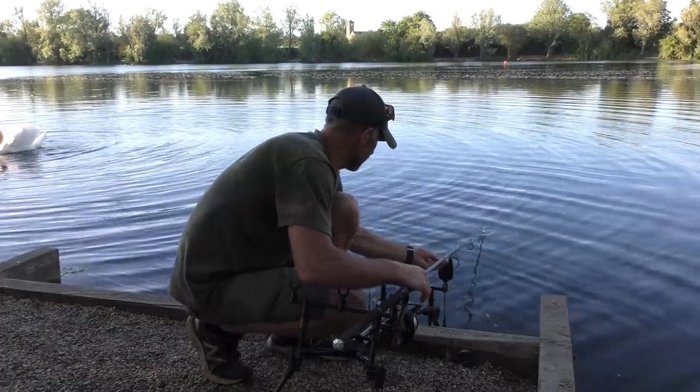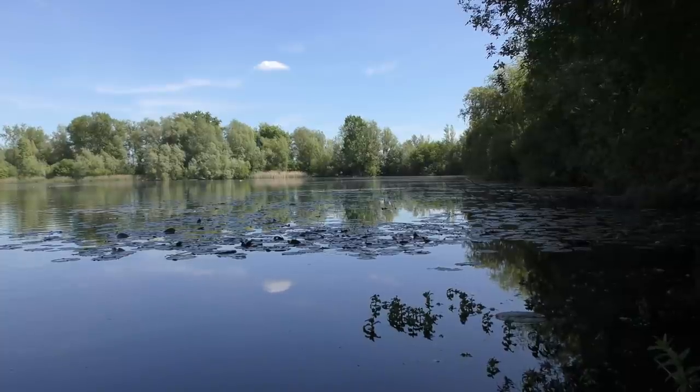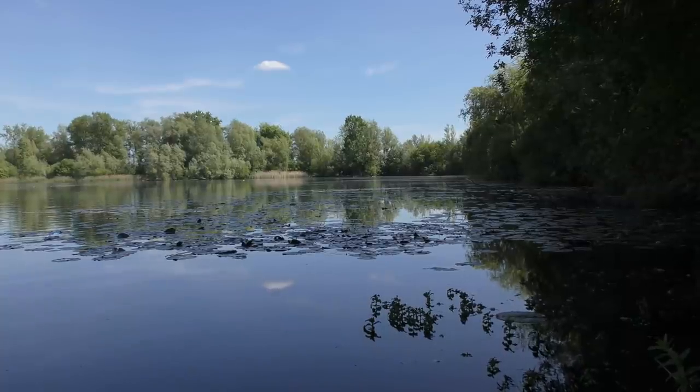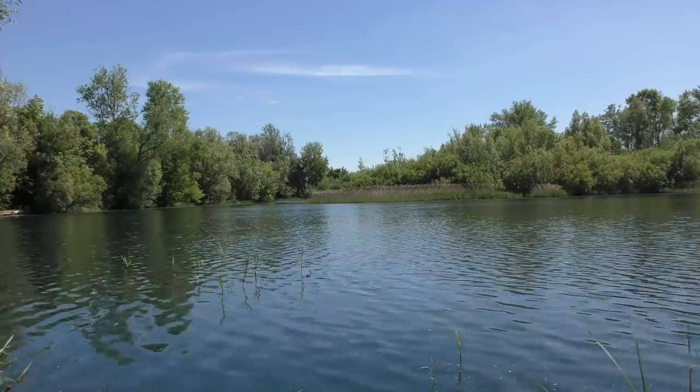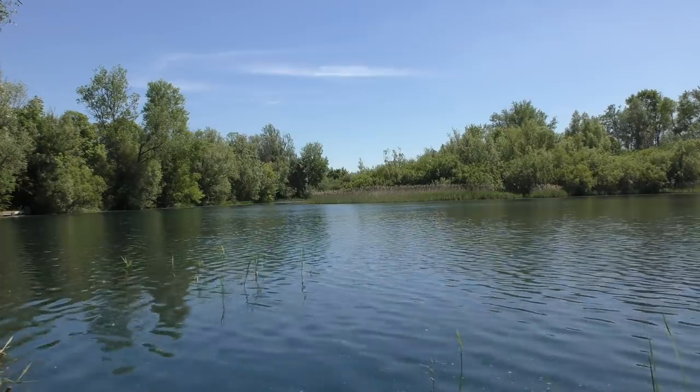I'm going to talk you through my approach, some of my favourite swims and its famous residents, and give prospective visitors an idea on how to tackle it. It's good to be back down this place - it's been a while. I think the last trip I did was February last year for DNA Baits and I managed to catch one fish, but the lake is looking a lot different now because it's nice and green.